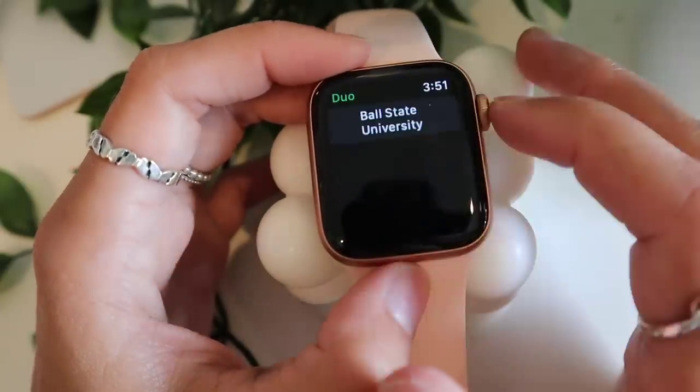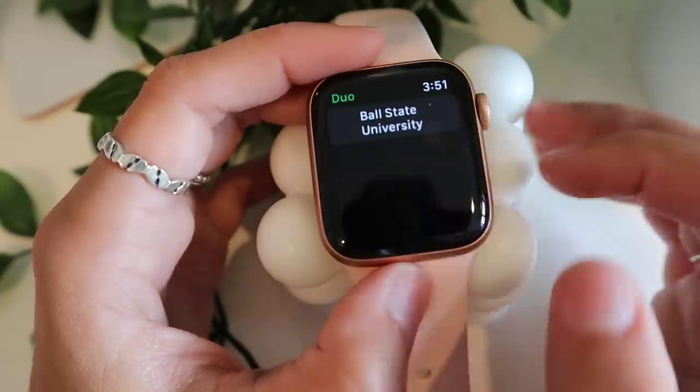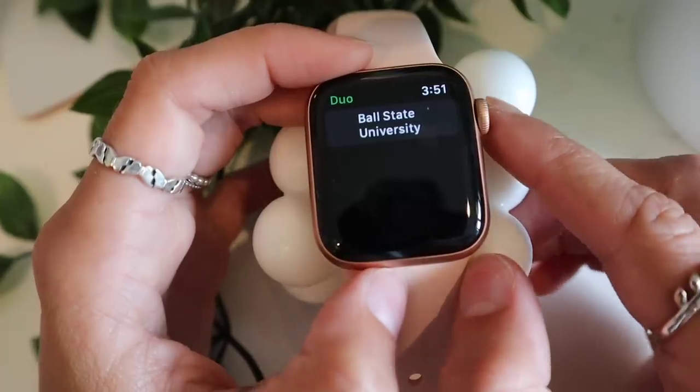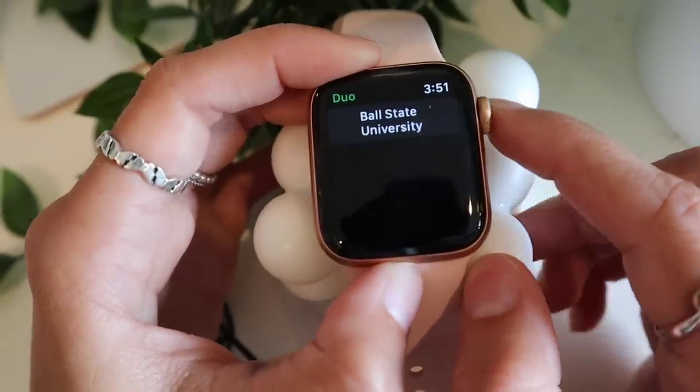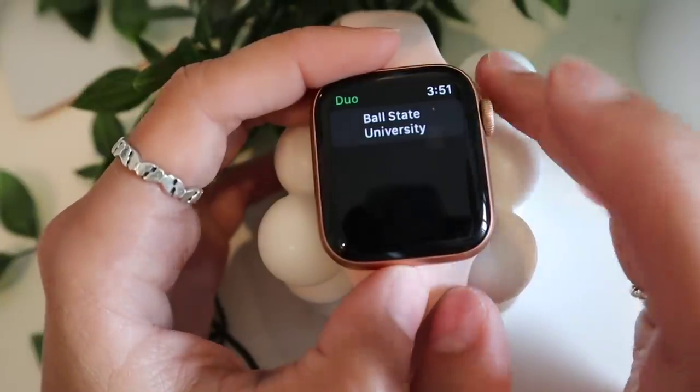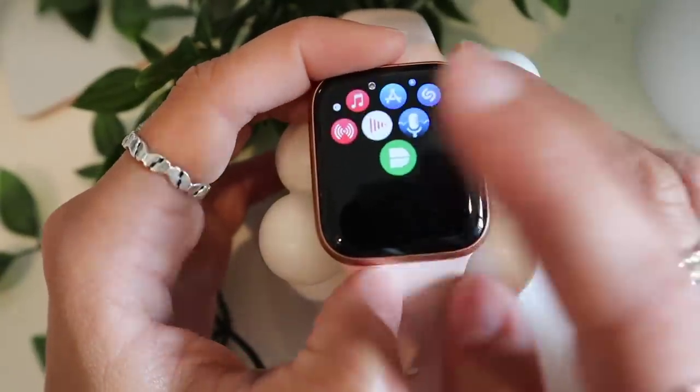I have Duo Mobile on here because for college we need two-factor authentication to sign into Canvas. It's really nice to have it on my watch so I can quickly tap yes right there instead of having to pull out my phone.